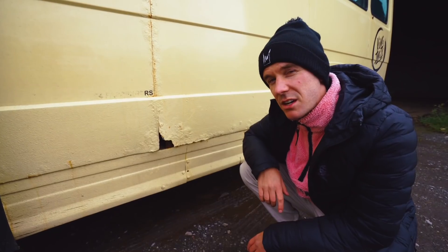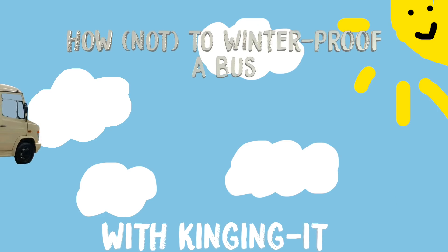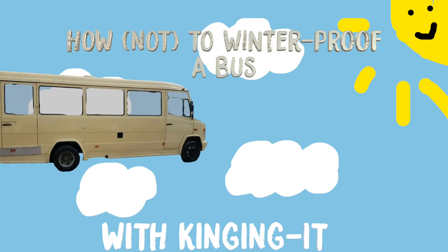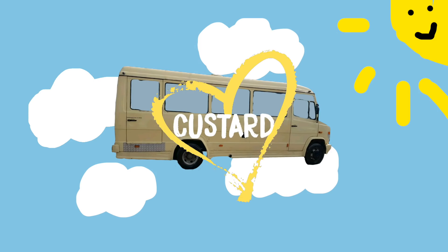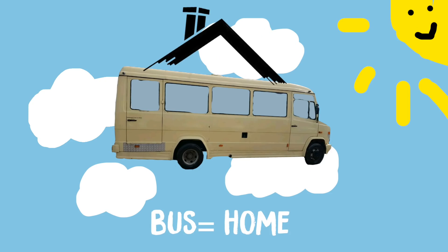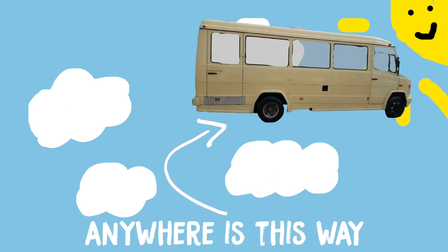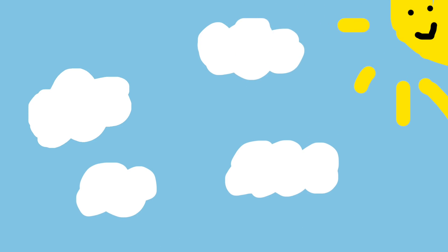As you can see, Custard's a bit of an old girl and her body needs some TLC. So we need to get rid of all of the rot, sand her down, and give her a bit of a facelift. Her name is Custard — a big yellow custardy bus. And soon she'll be our home, the best home, and we can go anywhere in her. Custard. Because she's yellow. Like custard.